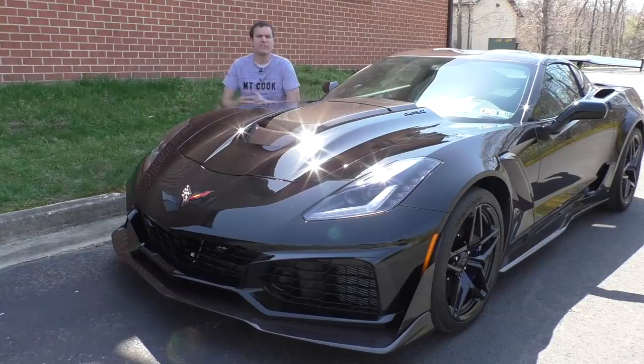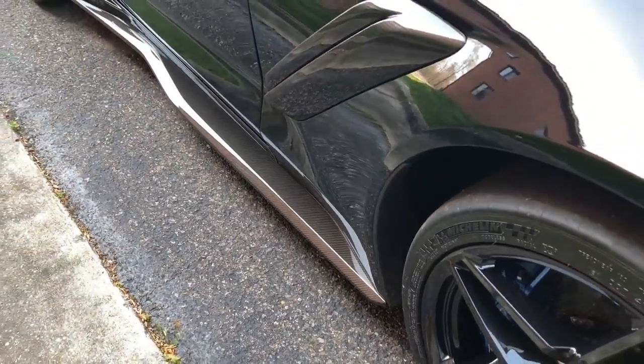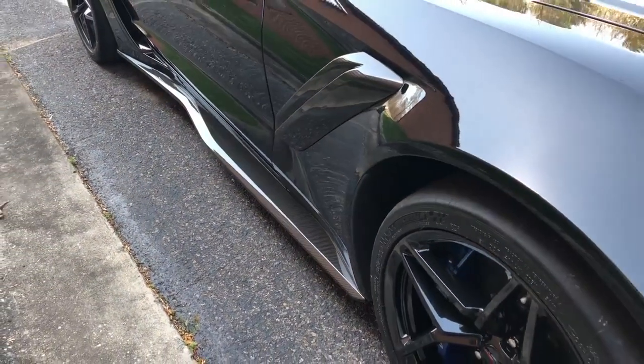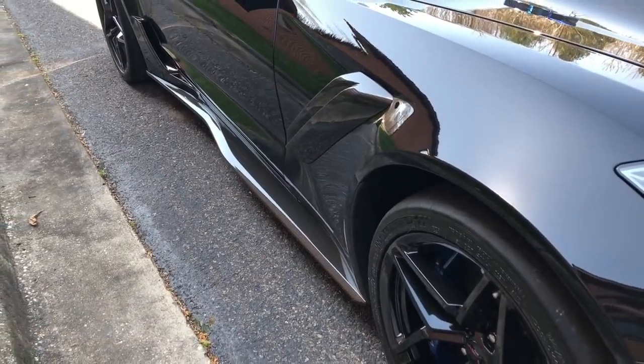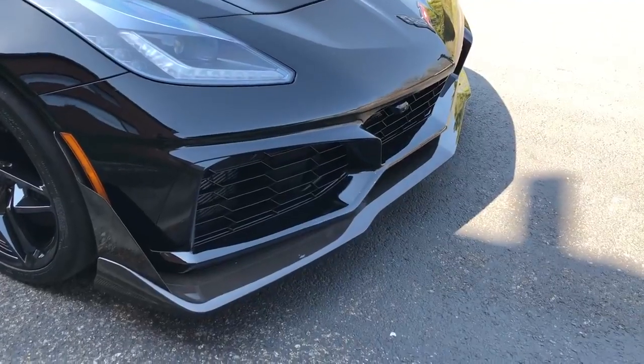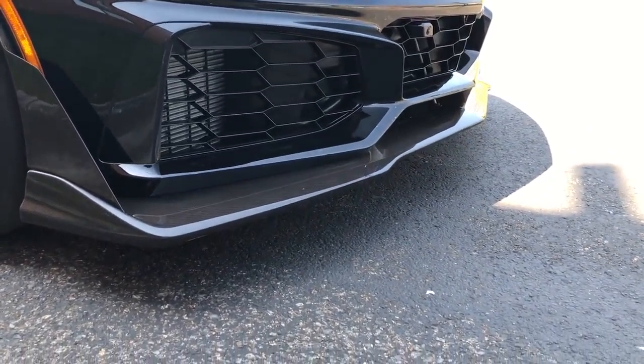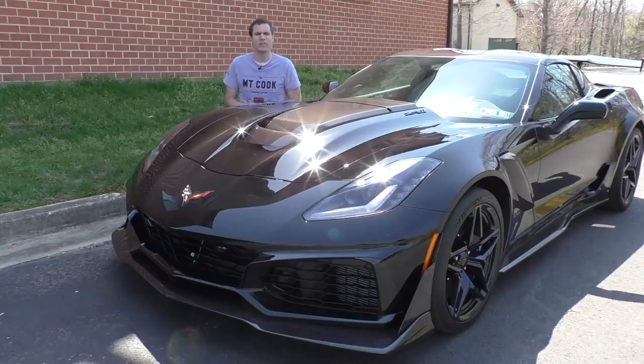Next up, a couple of other unique ZR1 exterior items starting with the side skirts, which are carbon fiber. They have a very cool look, but also they sort of curve in about halfway through — that's so that when you're getting out of the car, you don't accidentally step on them. Such concern for damage was not given to the front splitter, which is also unique to the ZR1. It is carbon fiber, huge, and very low. I strongly suspect a lot of ZR1 owners are going to scrape them up on low curbs and driveways.